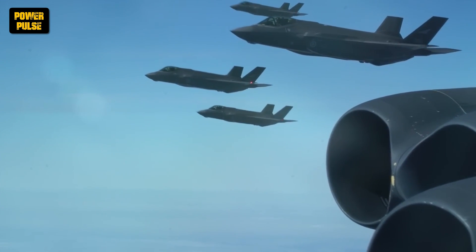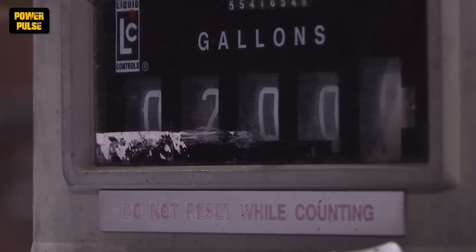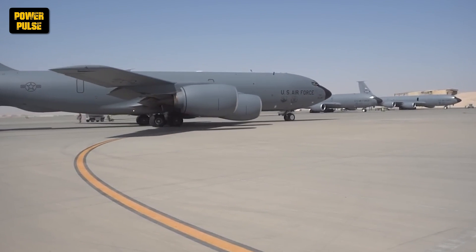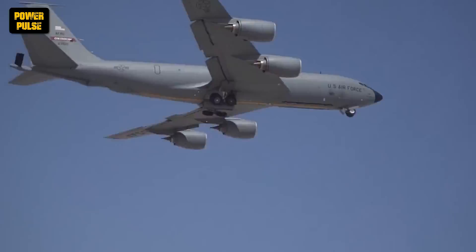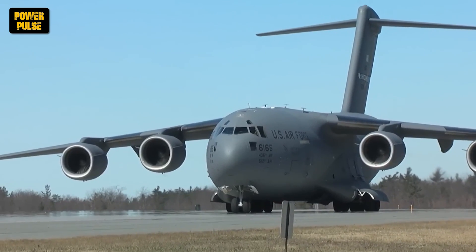Imagine flying at hundreds of miles per hour, thousands of feet above the ground, when your fuel gauge starts to dip towards empty. For most, it's time to land. But for fighter jets on critical missions, landing isn't always an option. That's where mid-air refueling comes into play — a game-changer in military aviation.